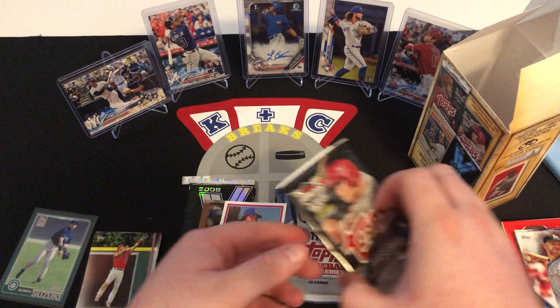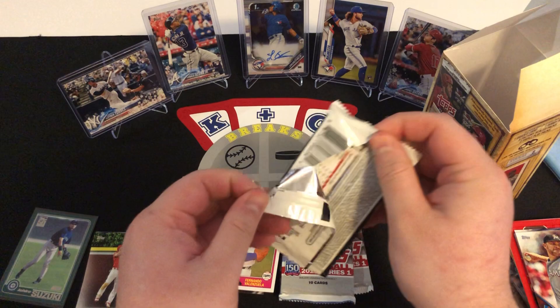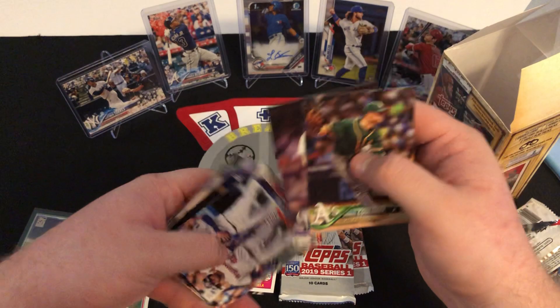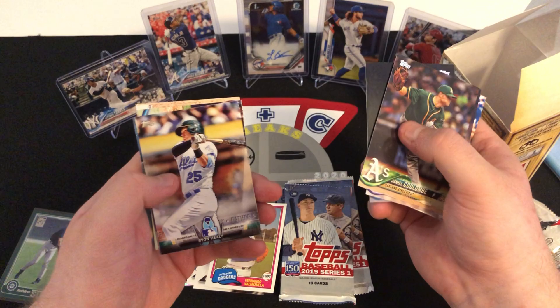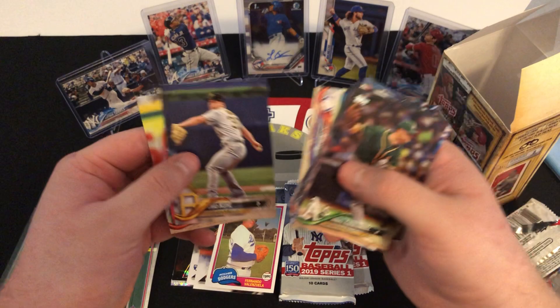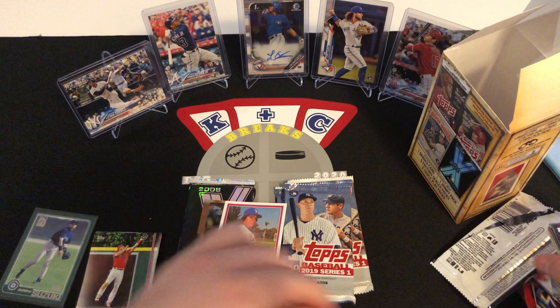Next we're going to go with 2018 Series 1 — 10 cards in this pack. We got a Daniel Coulombe, Greg Holland, a Brandon Pinder, Clayton Kershaw League Leaders card, Ryan Healy, George Springer Superstar Sensations, Salarte, Joey Gallo, Chad Kuhl, and Jason Kipnis. Nothing big out of that pack.